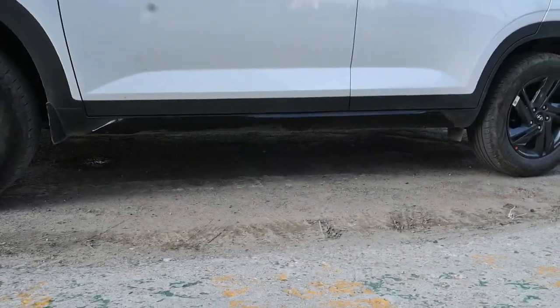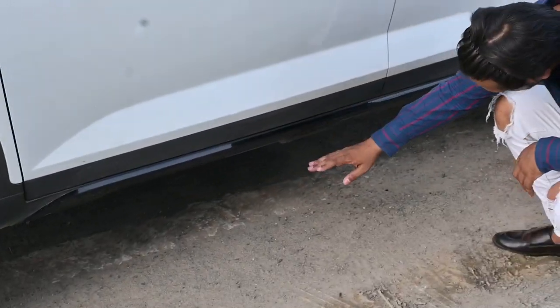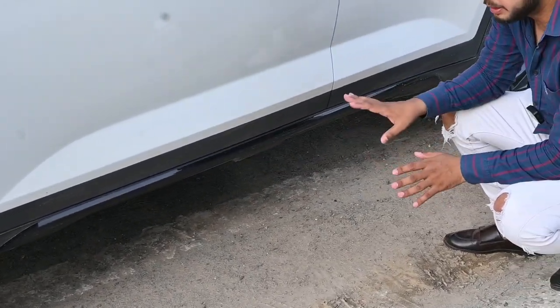And if we talk about its ground clearance, it is 190 mm, which is very helpful on rough and uneven routes.